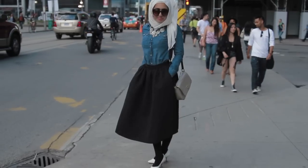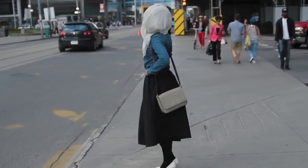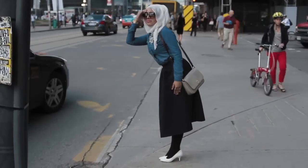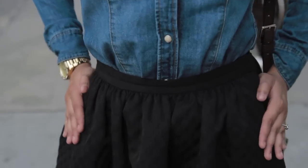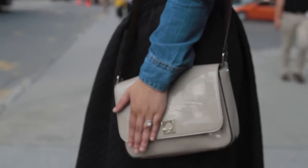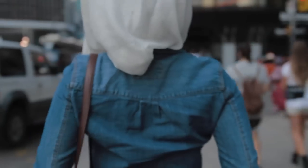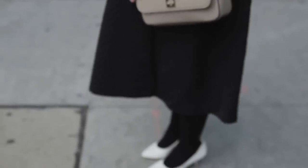First, we have my beautiful friend Fatma, who we consider to be the average body type. Fatma is classy, trendy, and a girl who likes to keep it modest. Today, she's wearing a dark blue denim shirt tucked into a black midi skirt with white shoes for a pop of color. She's dressing for her body type and showing off her toned figure by tucking in her denim shirt.